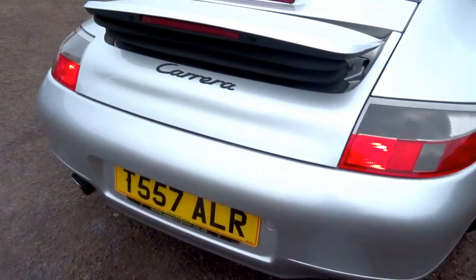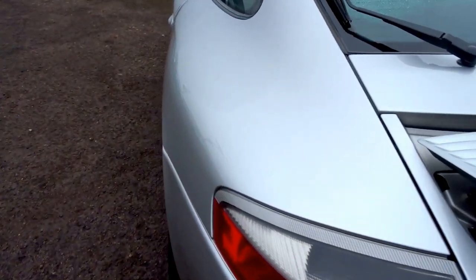Sounds absolutely sweet just ticking over. Bodywork is in lovely lovely condition.